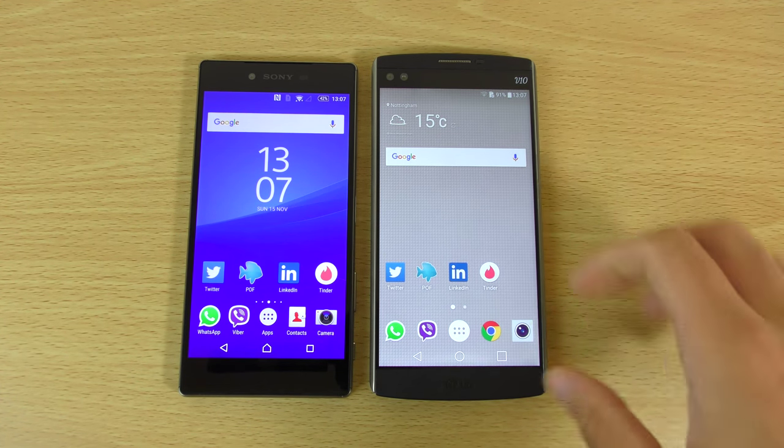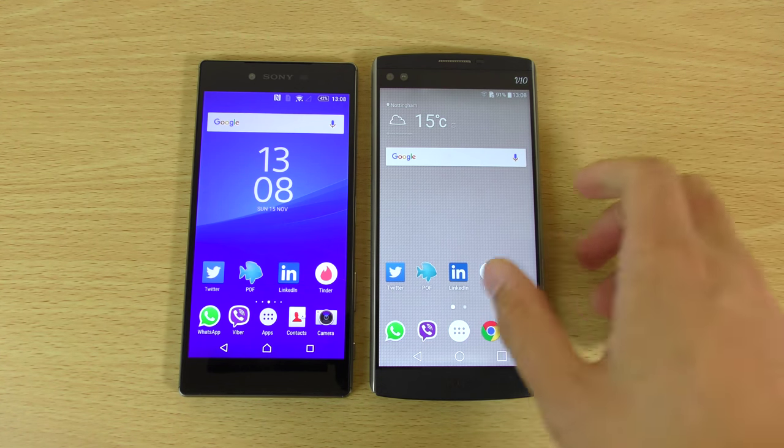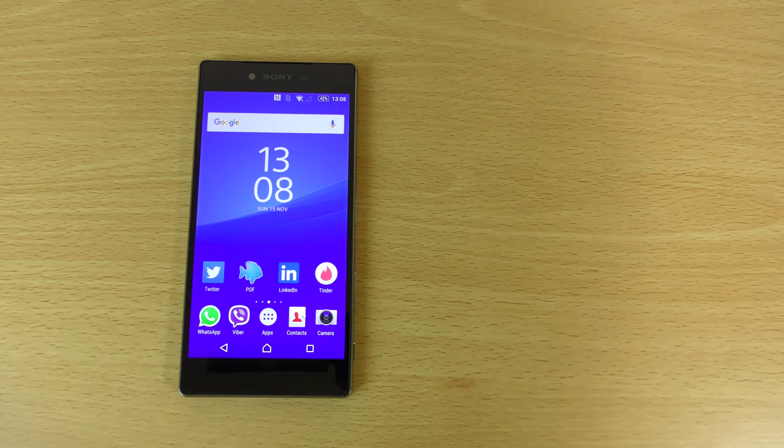Making it 1-1, if you exclude the browsing. I think they're both excellent handsets. I was expecting the Z5 Premium to do better when it came to web browsing, but props to LG for optimizing this device.